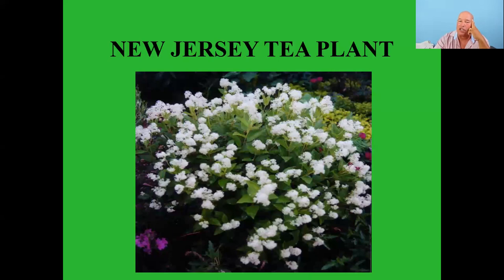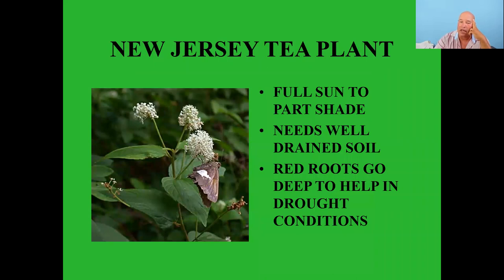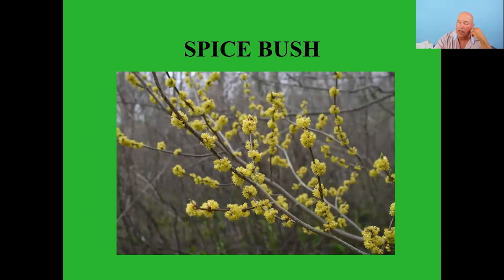New Jersey tea plant is another nice one — full sun to part shade, needs well-drained soil, tolerates some drought. Birds feed on it but also heavily feed on the insects that live on this plant. Spicebush — some people call this the forsythia of the wild, an early spring yellow bloomer.